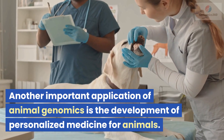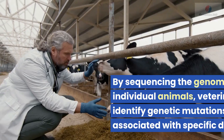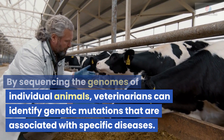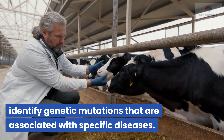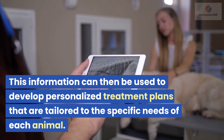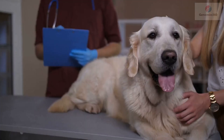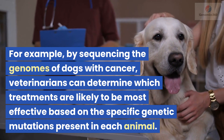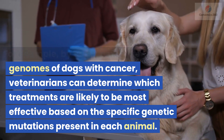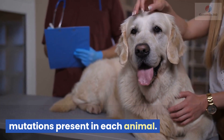Another important application of animal genomics is the development of personalized medicine for animals. By sequencing the genomes of individual animals, veterinarians can identify genetic mutations that are associated with specific diseases. This information can then be used to develop personalized treatment plans tailored to the specific needs of each animal. For example, by sequencing the genomes of dogs with cancer, veterinarians can determine which treatments are likely to be most effective based on the specific genetic mutations present in each animal.